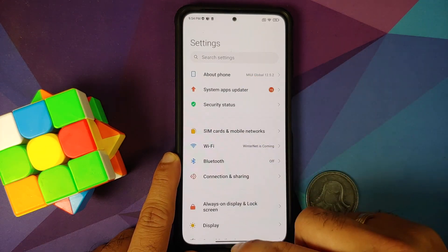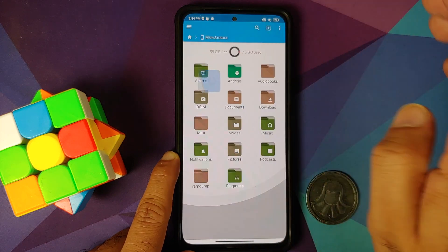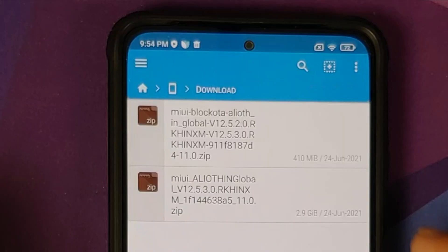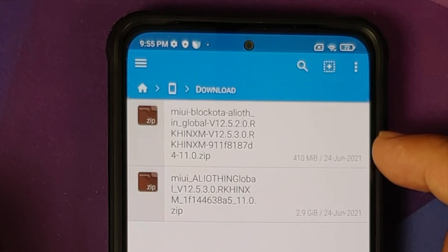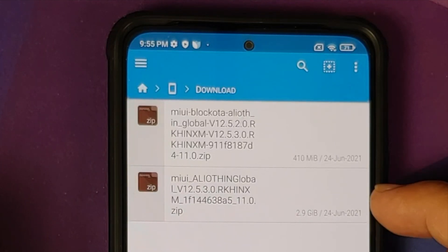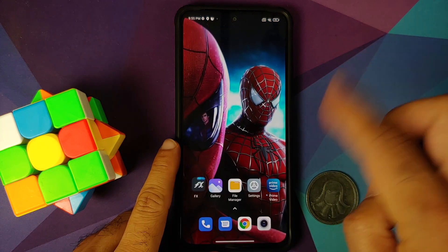If you are on MIUI 12.5.2, then you need the 12.5.2 block OTA file. Here in FX File Manager you can see the files: the first file is the block OTA file — it mentions version 12.5.2 to 12.5.3, so this is for those who want to jump from 12.5.2 to 12.5.3, and it's a smaller file at around 410 MB. The second file is the full recovery file, for those on any version other than 12.5.2.